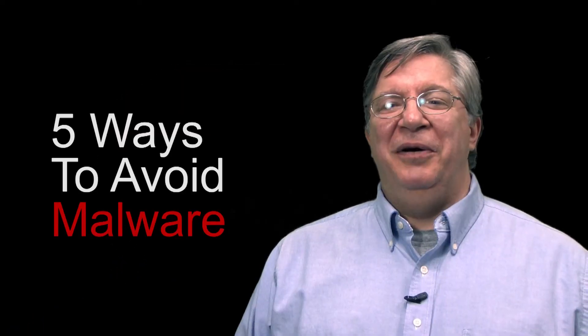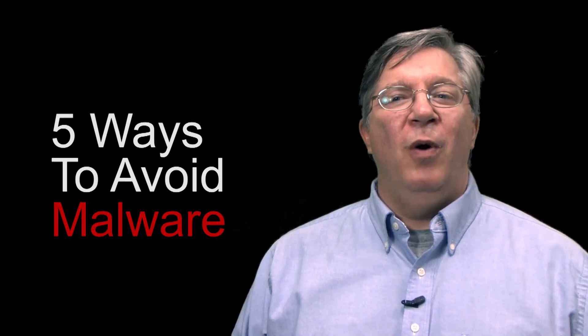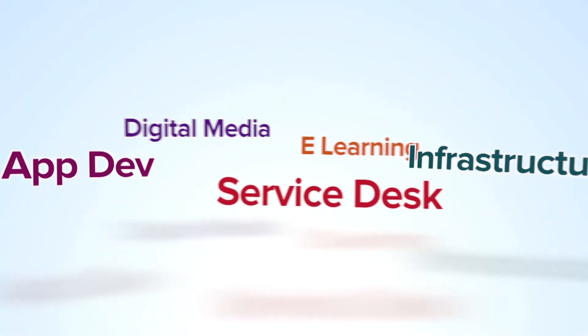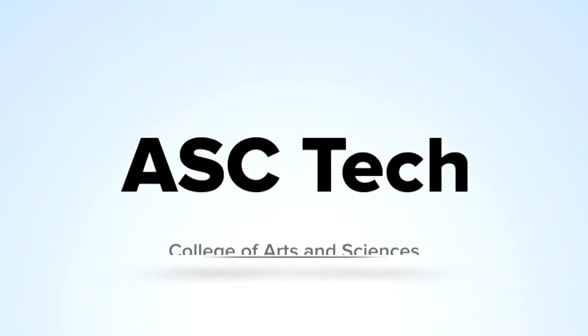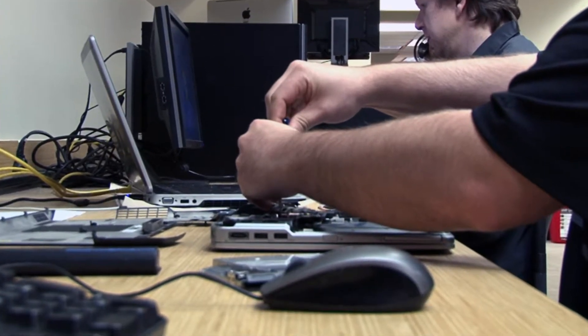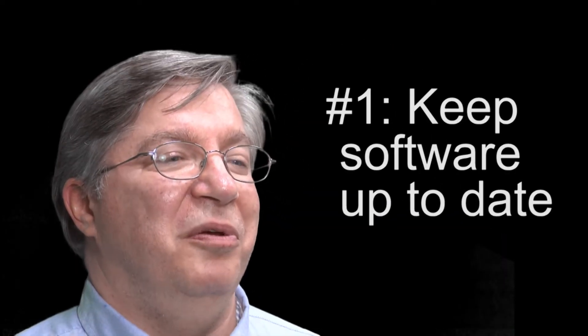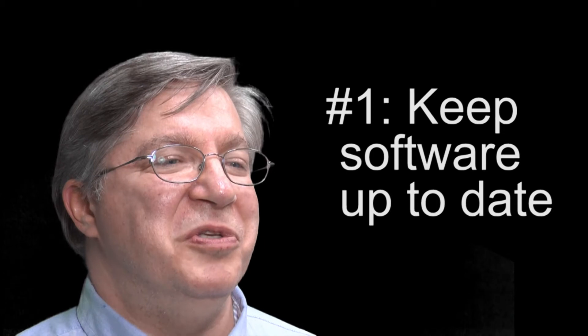Hi, I'm Ron Filippelli, Director of the Arts and Sciences Service Desk, and I'm here today to talk to you about the top five ways that you might go about avoiding malware. ASC Tech manages much of the operating system and software patching on your Ohio State-owned computer, but that doesn't guarantee that your machine is completely protected. So here are five ways that you might go about adding that extra protection.